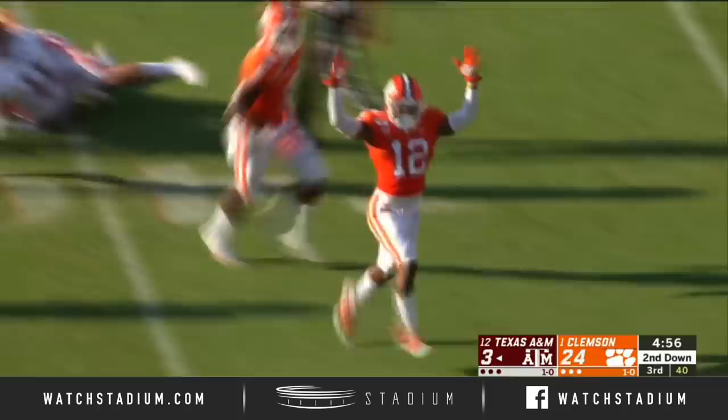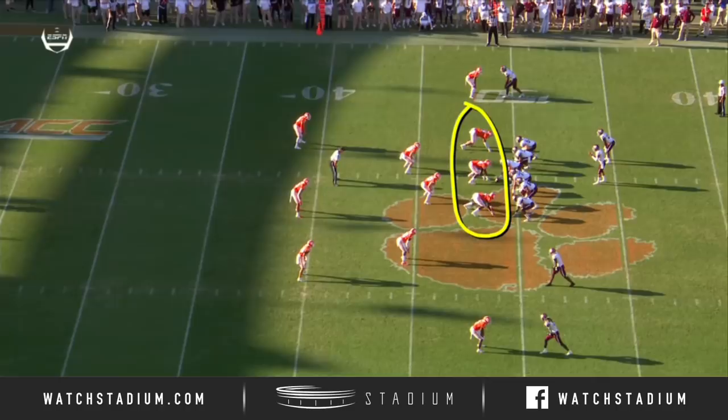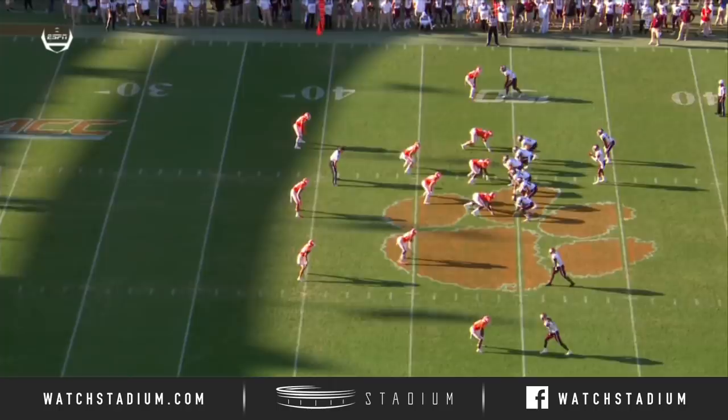This is what Clemson's been doing: three down linemen, three safeties, and then they've been mixing pressures in with these linebackers. This time it looks like they're going to drop eight, but no — they bring extra pressure.